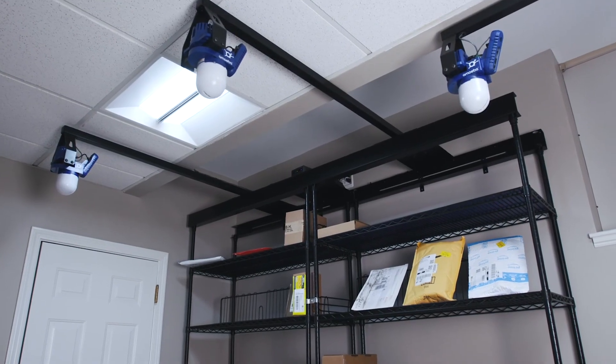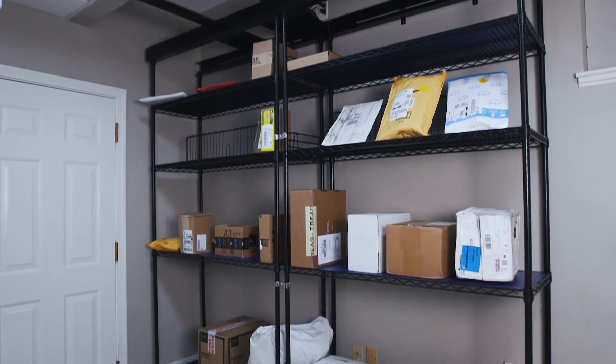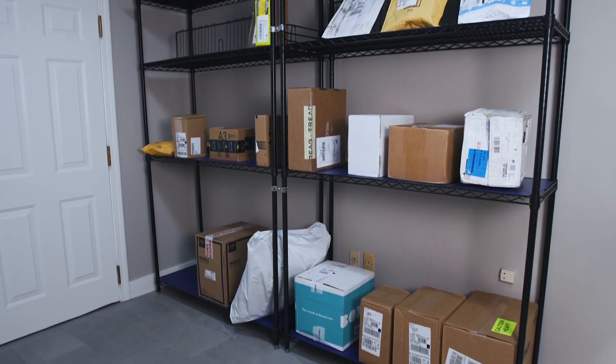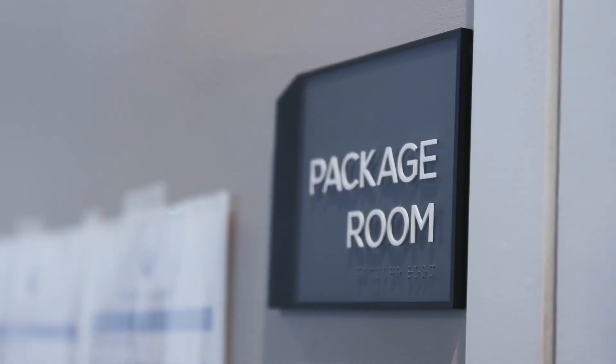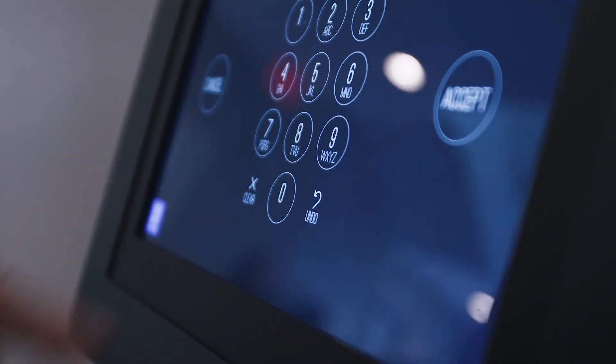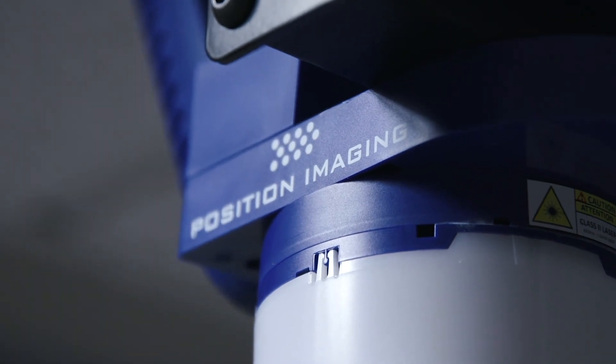If you are experiencing any issues or have any questions regarding how to use the Smart Package Room, please contact the building staff who will be happy to help you with any problems you may be experiencing. We hope you enjoy the ease of use and flexibility your Smart Package Room offers you. The Smart Package Room by Position Imaging.